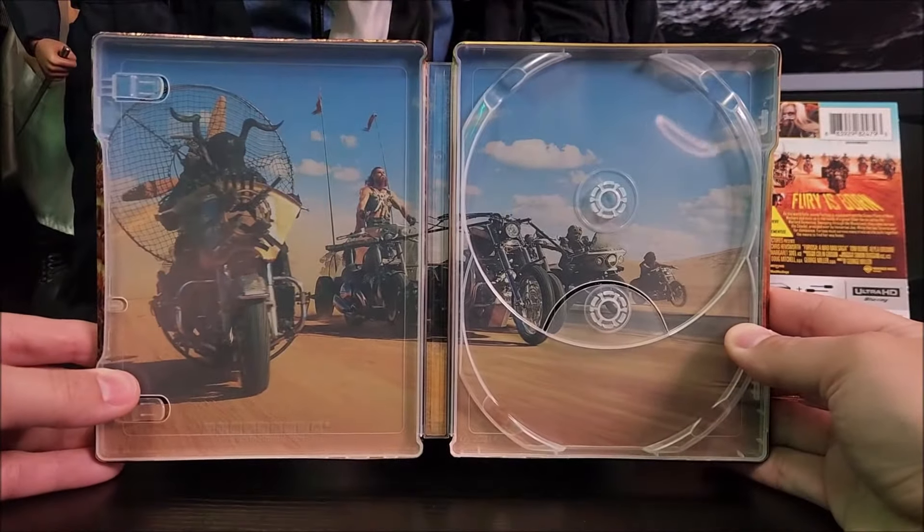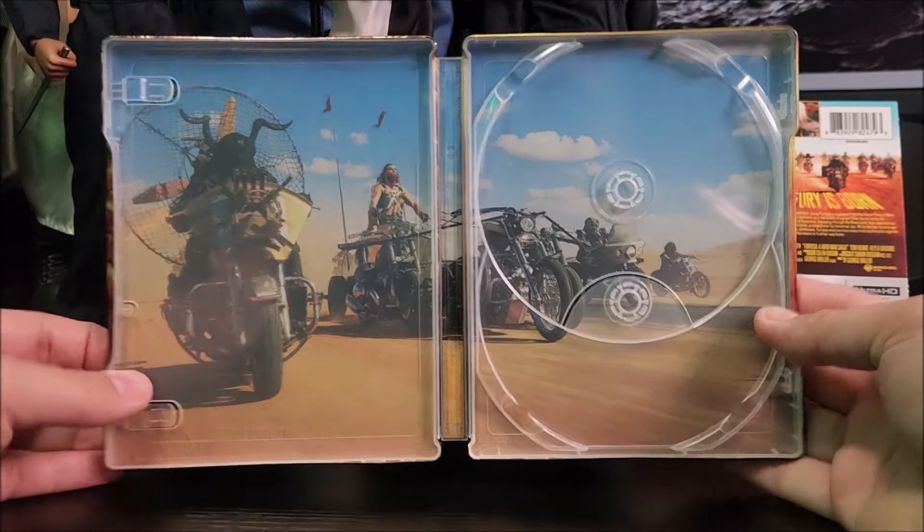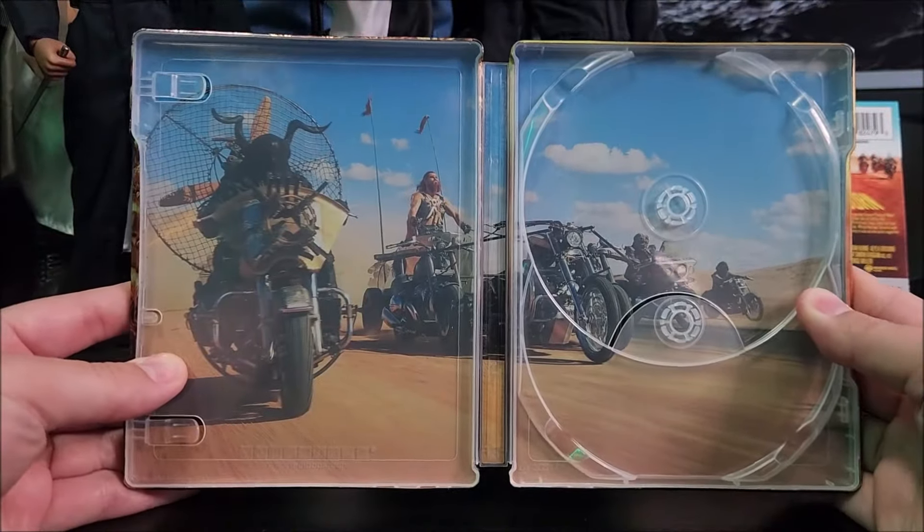Which is kind of weird — you don't have any pictures of Furiosa at all on the steelbook, period. No shot of her. But I mean, I still like the inside artwork.